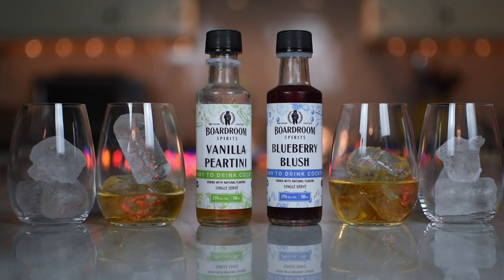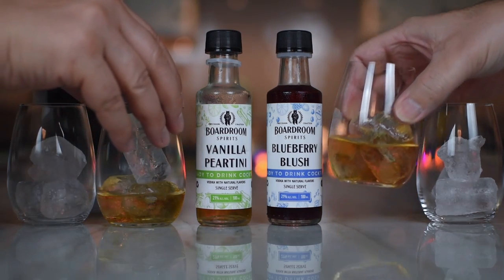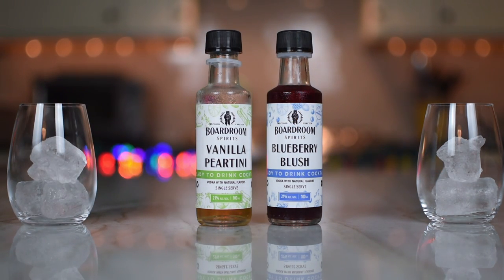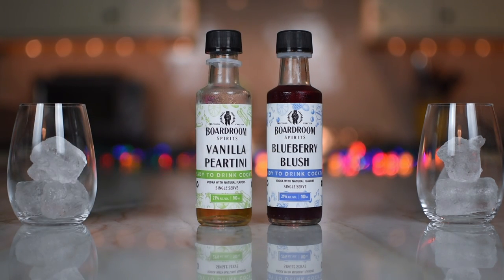Since I didn't have anything to spritz it with and I really didn't feel like shaking it, we're going to go on the rocks. It's pretty dark in color — it looks like it has a vanilla syrup look to it. Nothing much on the nose; I was expecting a little vanilla.